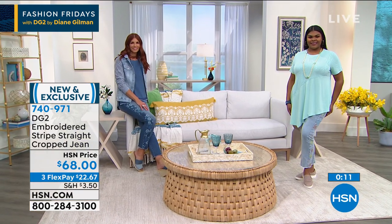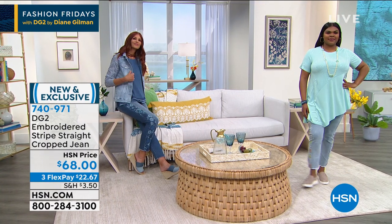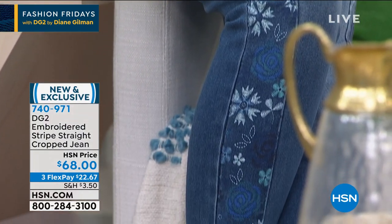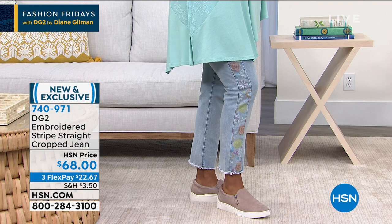Most straight leg jeans are very sloppy, very masculine — called a boyfriend jean. This is the girlfriend jean. It gives you a sleekness because it slides over your knees. For anybody like me who gained water weight in their knees as they aged — when you're wearing our straight leg, you are still getting a sexy, nice form-fitting look from waist to an inch above the knee, and then it just slices down. It becomes elongating — absolutely the newest cut in denim. Three lengths on that, three flex pays.